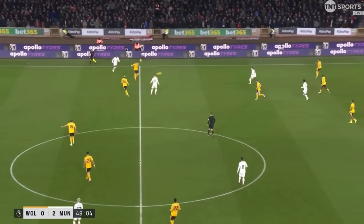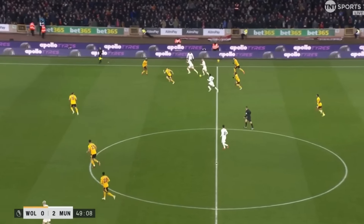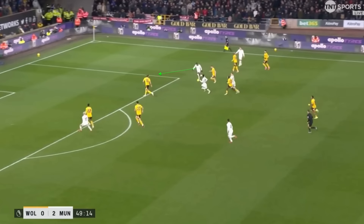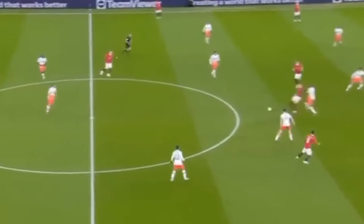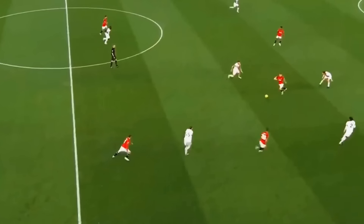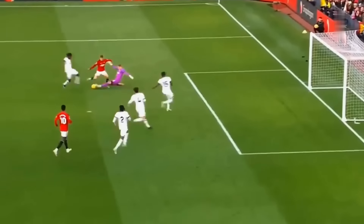Hojlund did this specifically well against Wolves — dropping off from the forward line, holding off centre-backs under pressure, laying off the ball efficiently to link play and allow United to transition from defensive to middle to final third. His pass selection, timing, and weight of pass throughout the Wolves game were phenomenal. This is exactly why Ten Hag brought in Wout Weghorst last season — despite Weghorst being below average in most areas, he was very good at dropping off and linking play with his back to goal. Hojlund is now developing this ability, which is fundamental to Ten Hag's attack.